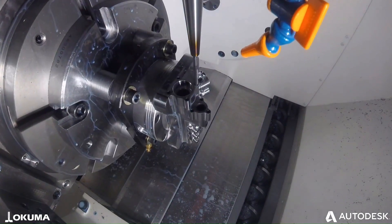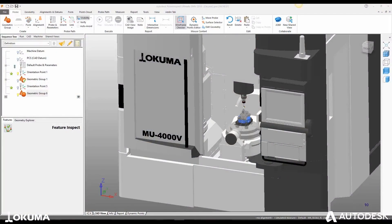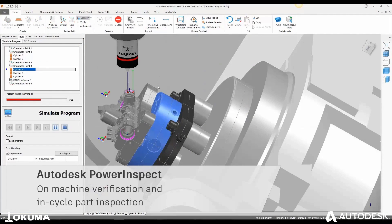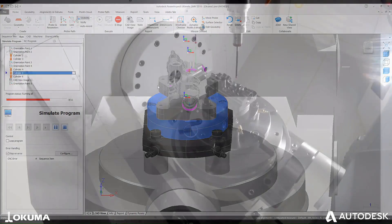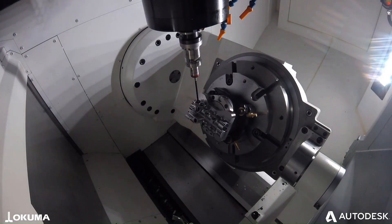Autodesk PowerInspect is a software solution designed for on-machine verification, which means that it allows users to inspect their parts and models directly on the machine. This eliminates the need for costly and time-consuming post-production inspection processes.